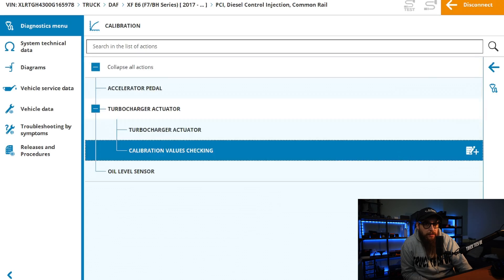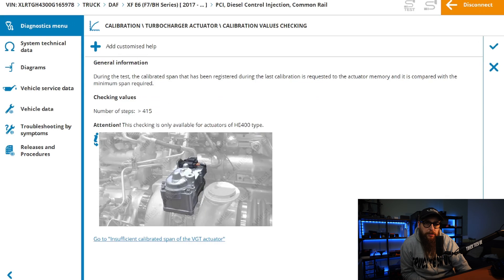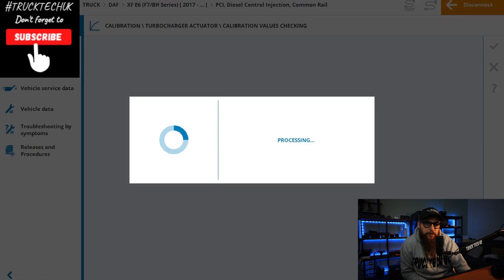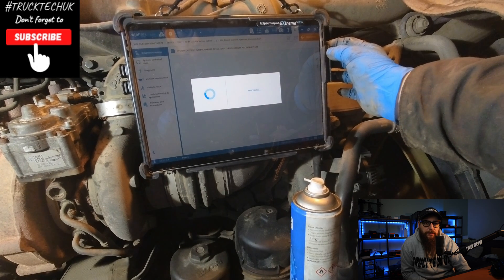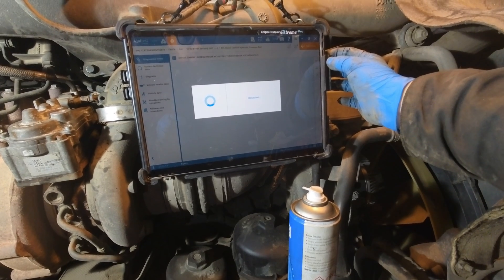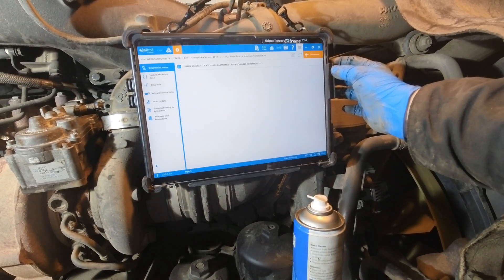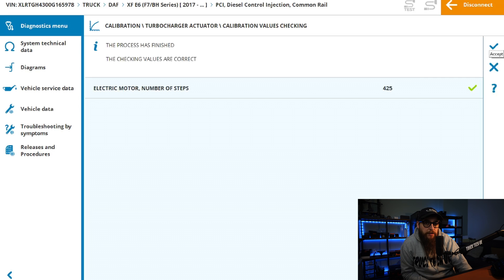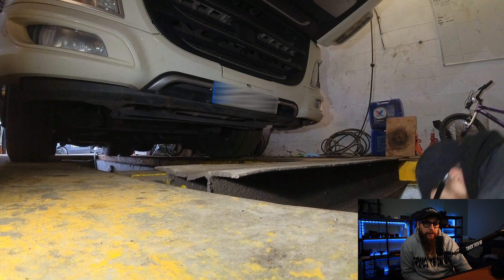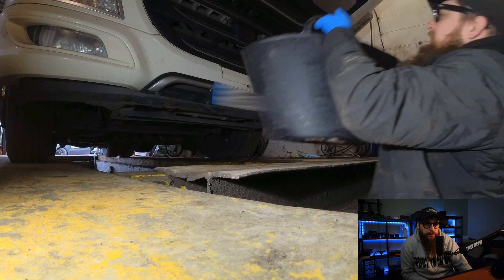Our requirements are met to run this test. This process allows the turbo actuator to take the turbo through its complete span and compare it to the minimum requirement, which is 415 steps. The actuator passes with 425 steps, meaning it's moving correctly through its whole range of motion and the nozzle ring mechanism is moving correctly.